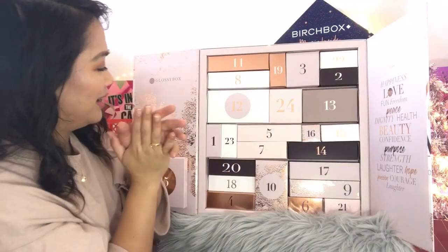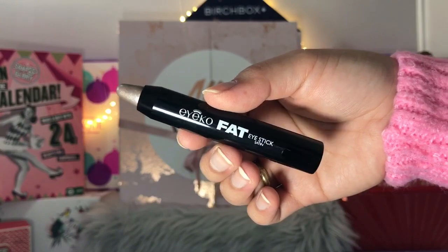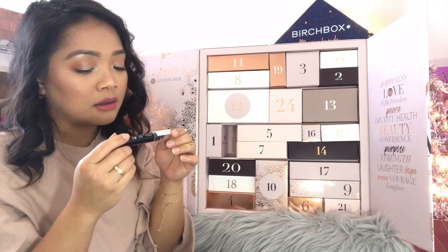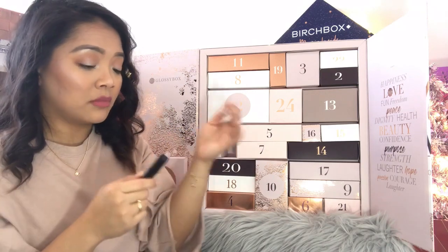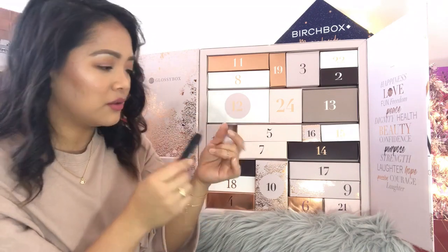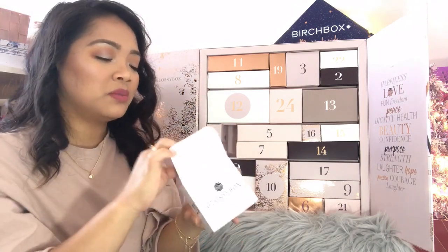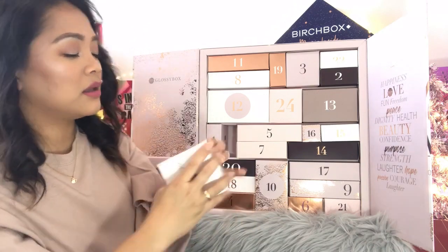Day number twenty-three: Ico Fat Eye Stick Satin with intense color and glossy finish. The shade appears to be a coppery, rose gold kind of shade. I don't use eye sticks a lot so I'll probably put this in a giveaway or give it to one of my sisters.